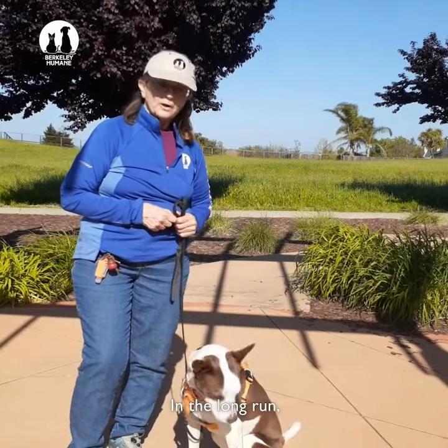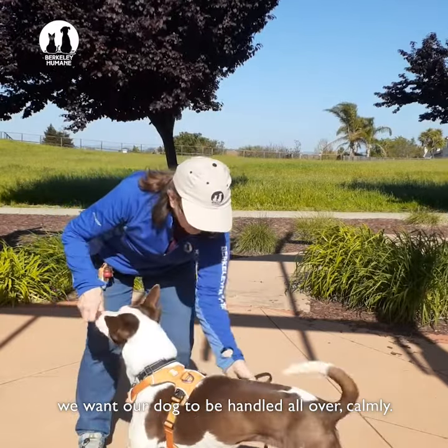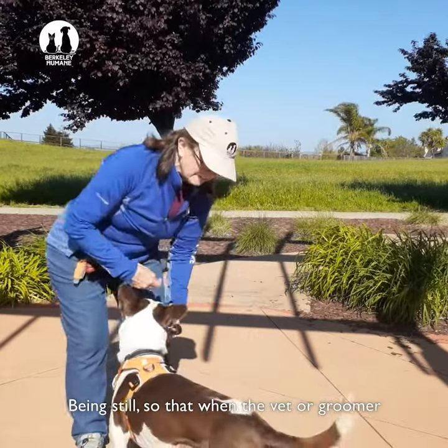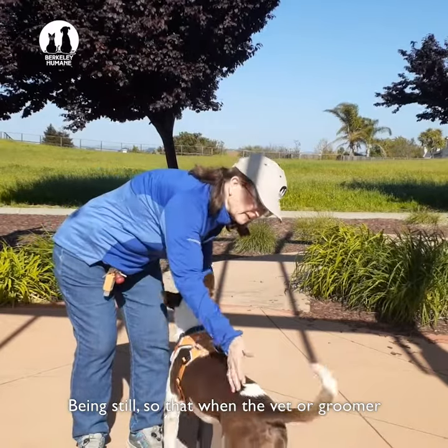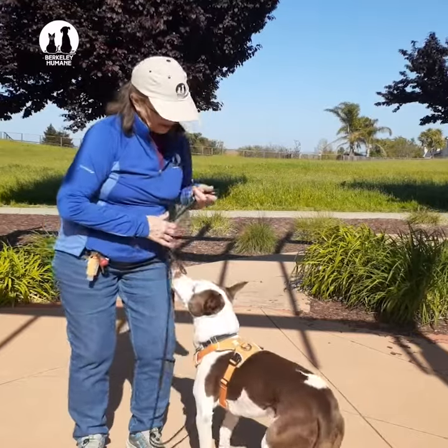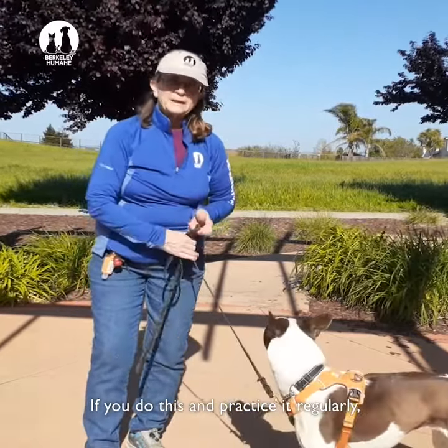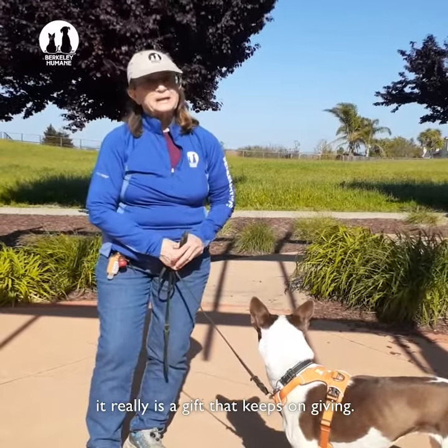In the long run, we want our dog to be handled all over calmly, being still, so that when the vet and the groomer need to handle them, they're just fine with it. If you do this and practice it regularly, it really is a gift that keeps on giving.